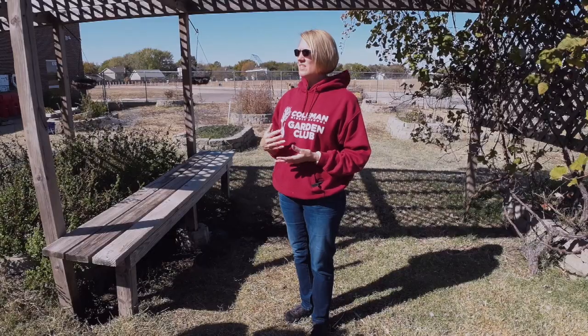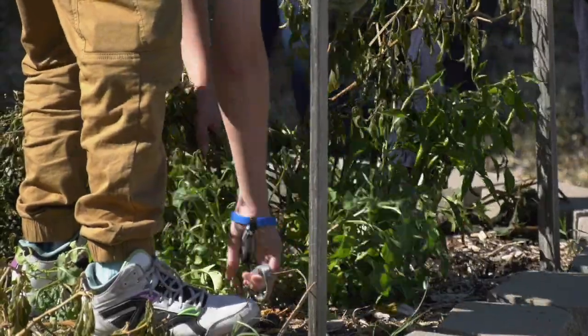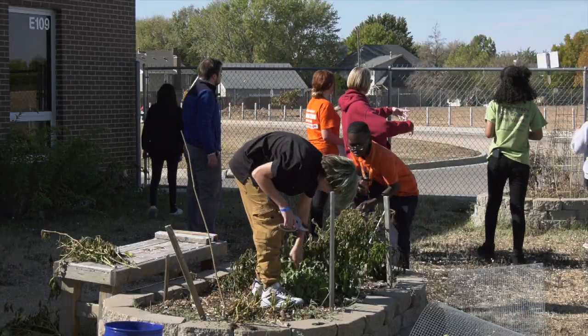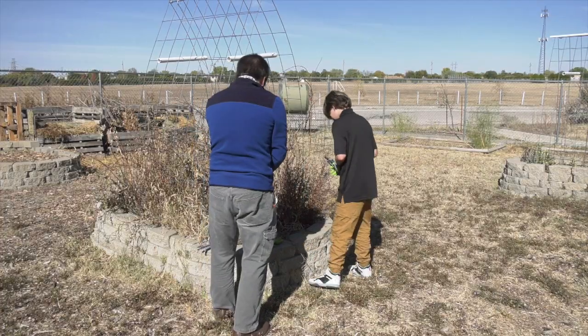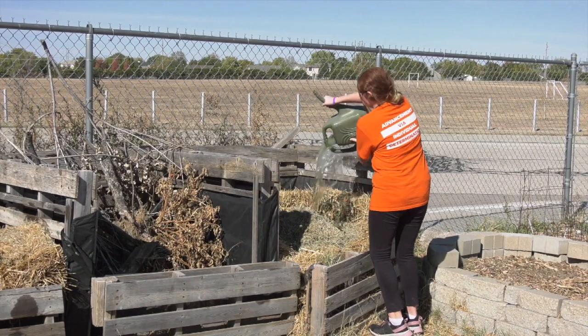Our students learn how to mow lawns and how to use a weed eater. All these things are going to help them be successful as they become adults, taking care of their own households, but also becoming successful employees. We have groups who have leaders, and they have to learn how to be good leaders but also how to follow your leader. The work ethic that our students gain through their work in the garden is one of the biggest things they take from this.